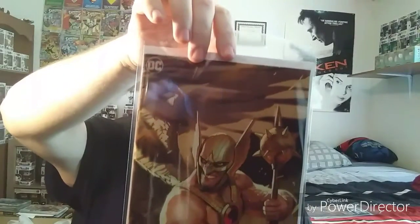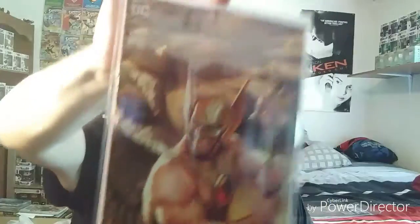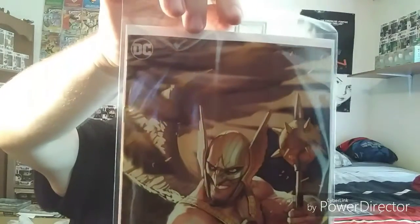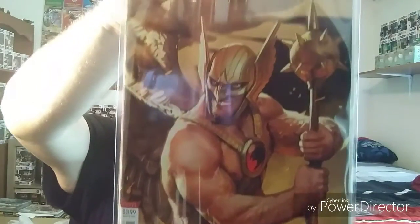And I picked up the new Hawkman number one. I think this is a variant cover. I really like the cover art on this one. Looking forward to getting into that and checking it out.